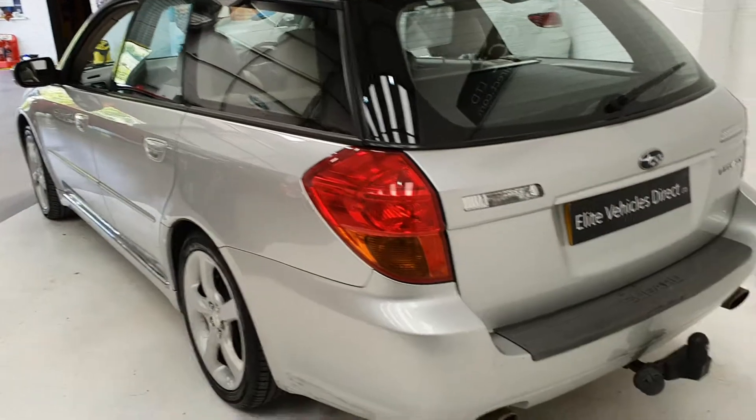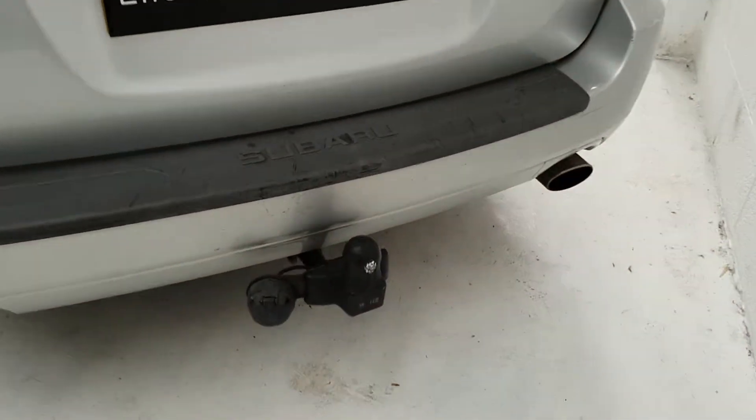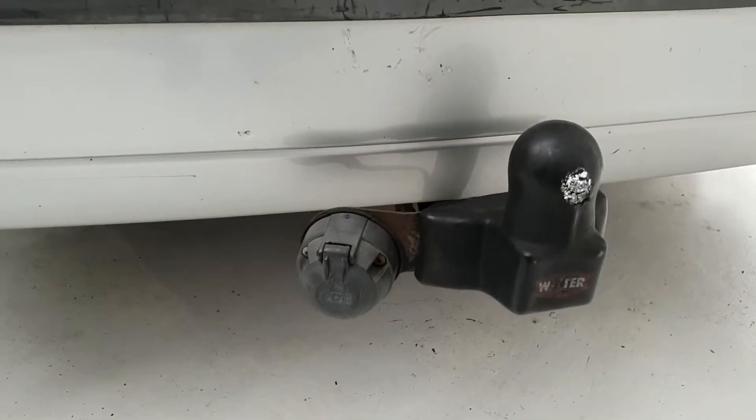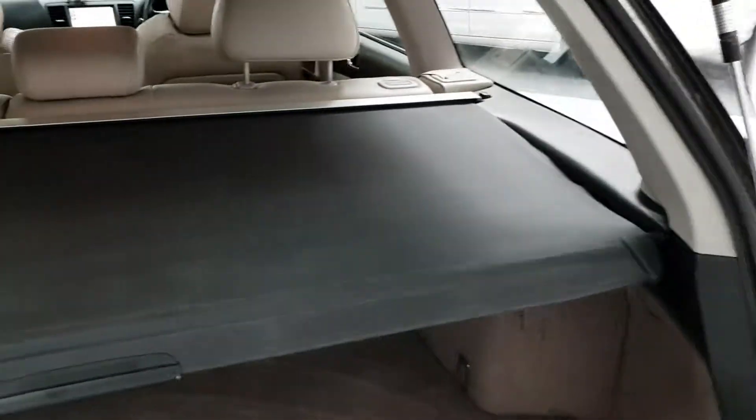Great news for you towers out there — it's got a tow bar fitted already. It's got a single cover there, so I'm not sure if you need a double or not. Towing's not my thing, so I couldn't tell you. Nice size boot, and the cover's there as well.